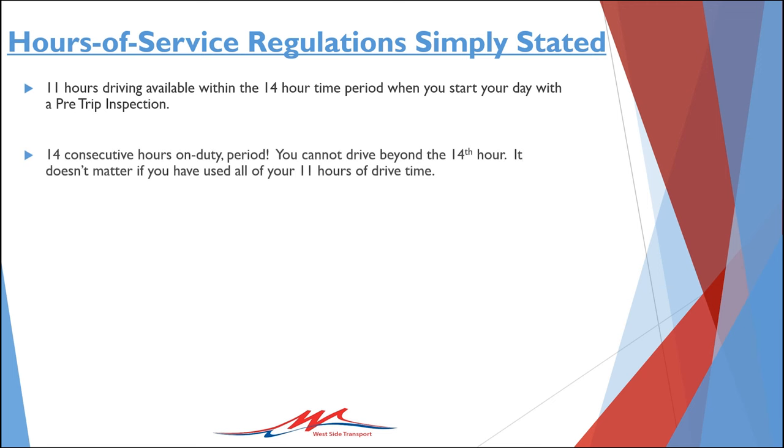The 14-hour rule states that following a 10 consecutive hour rest period, if you accumulate 14 hours of clock time, you may not drive again until you've completed another rest period of at least 10 hours. If you complete a 10-hour rest period at 6 a.m. and begin a new work period with a pre-trip inspection or other activity, you may not drive after 8 p.m. that evening, as that will be the end of your 14-hour clock.